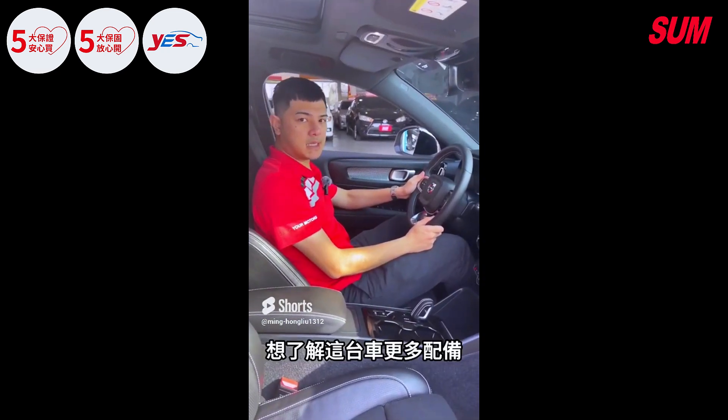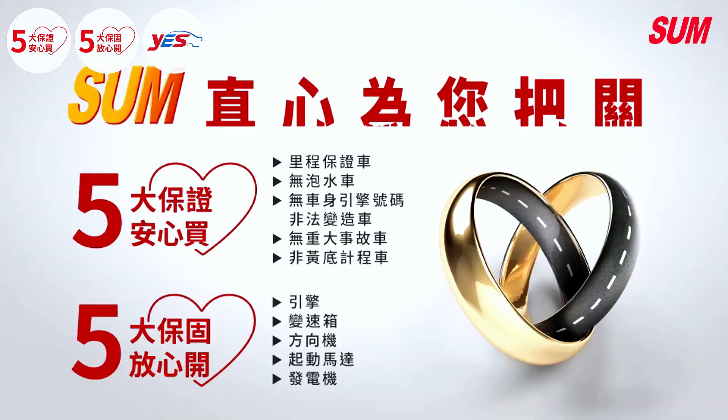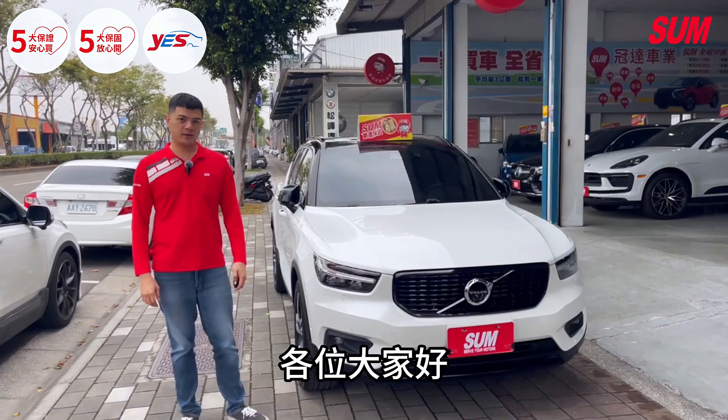If you want to understand this car more, please click the link. Please make sure to sign up. I promise you mileage guarantee. Hello everyone.